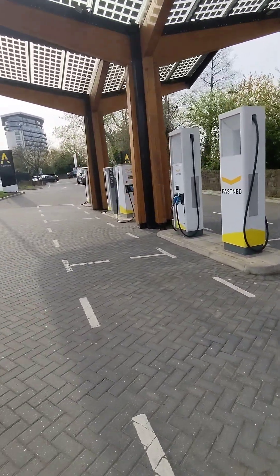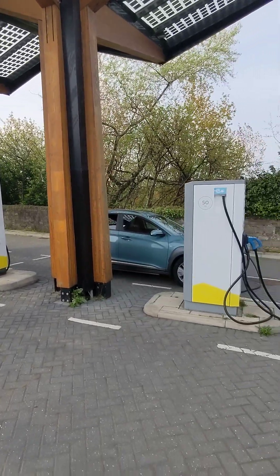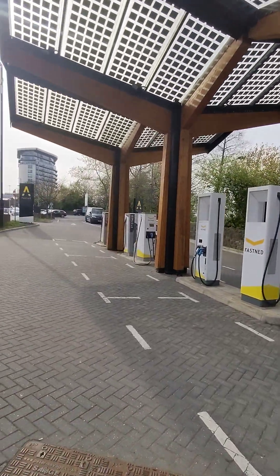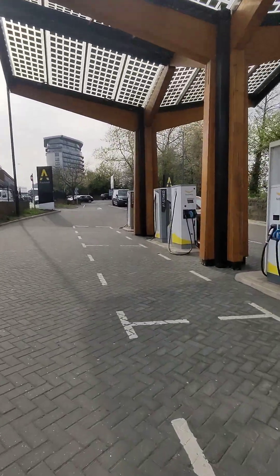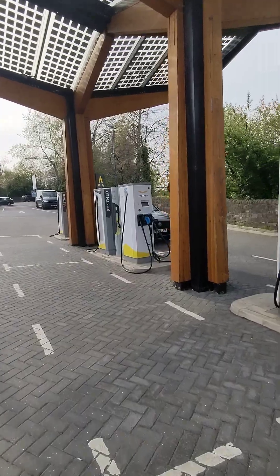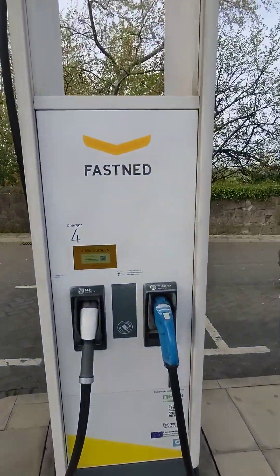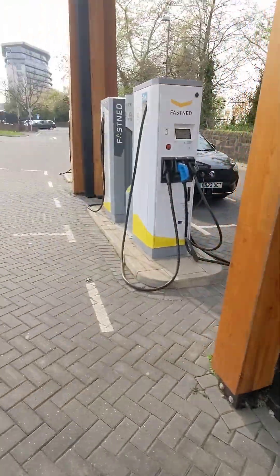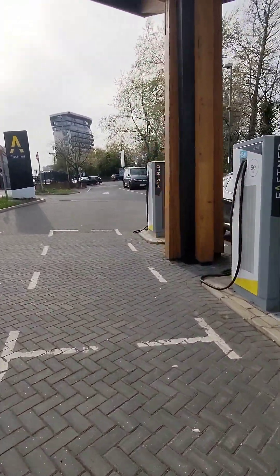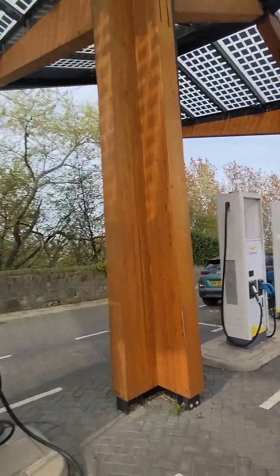These are the sort of drive-through style chargers that they've got here at Fastned. Not bad. You've got these solar cells, these see-through solar cells. There's an NGE parked up there on one of the 50 kilowatt chargers, but the others are 175s — four 50-kilowatt chargers and two 175-kilowatt chargers here.